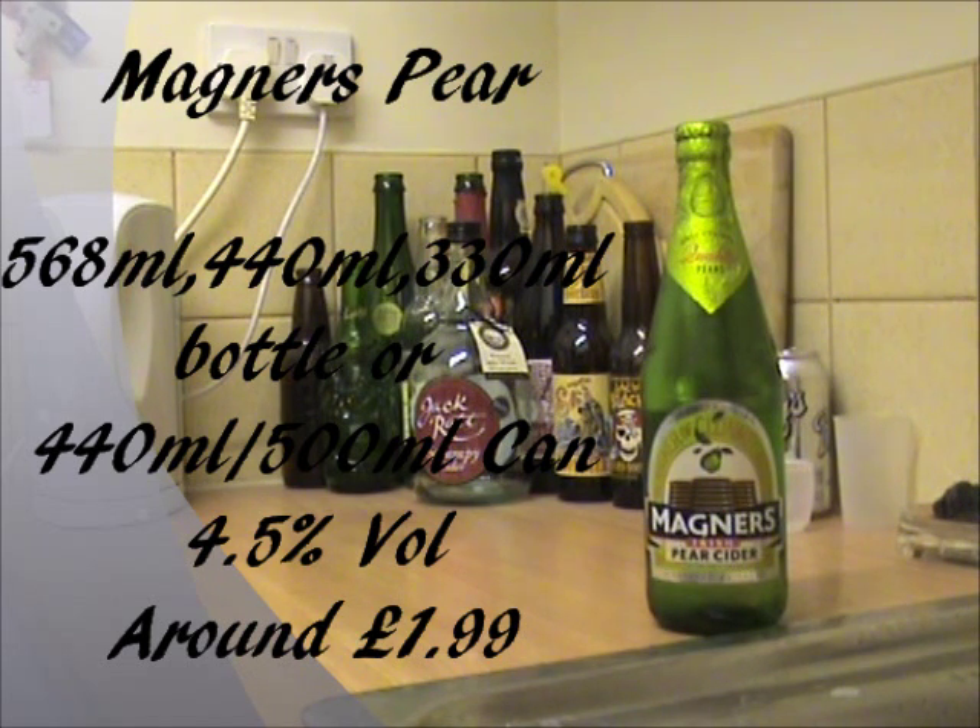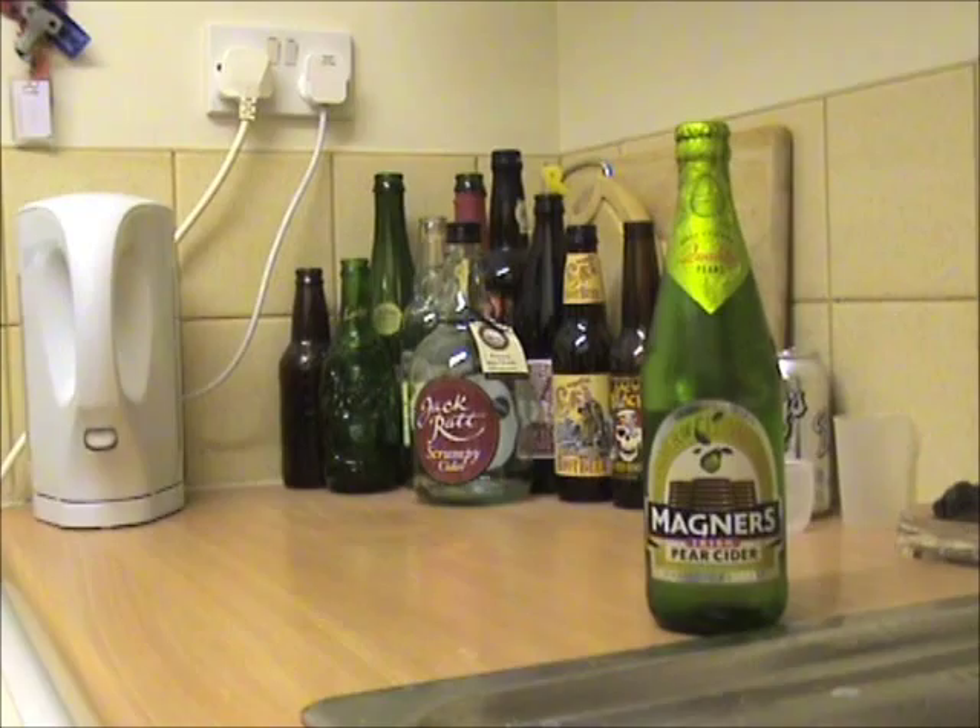The alcohol percentage is a pretty bog-standard 4.5%, so nothing really different there. With most pear ciders, it doesn't say if it's going to be sweet or dry tasting. The price, as with most other ciders like this, varies greatly. I'm going to say it's going to be around about £1.99 for a bottle, but I managed to get this one for a quid! It's always on a deal or something, so just keep looking about if you want to try Magners Pear!